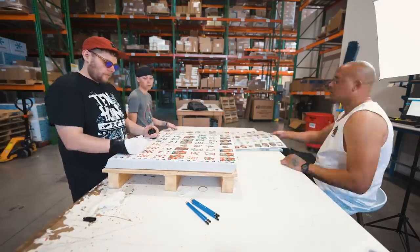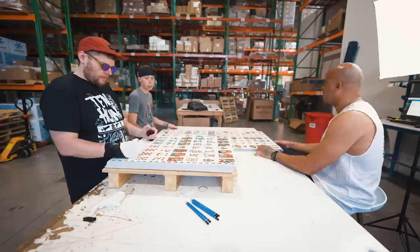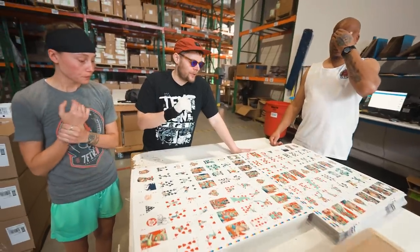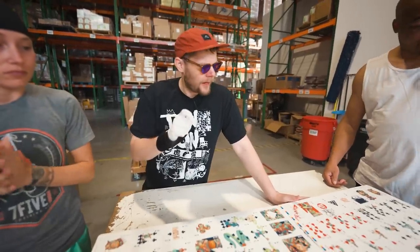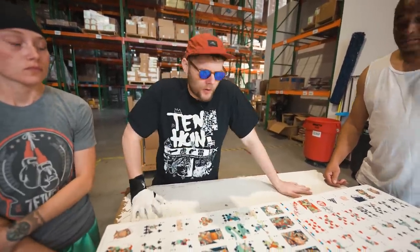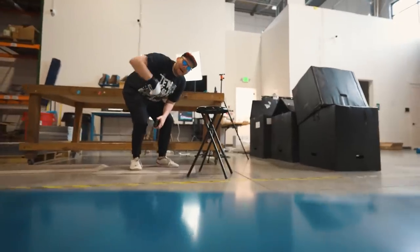It felt good to be finishing up the uncut sheets, but we knew that was easy mode. Now the hard part begins — moving on to the Giclée prints, which is a moment we've all been a little nervous about. It's a much thicker paper, everybody has to wear white gloves, and I'm going to be using pencil to sign instead of Sharpie.